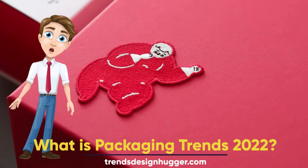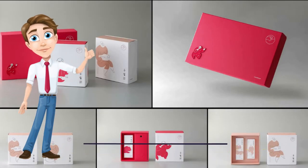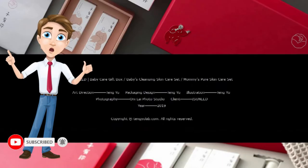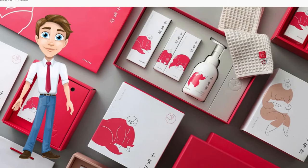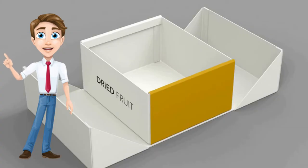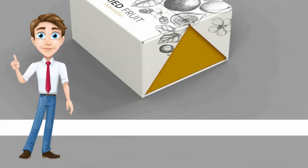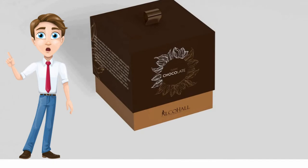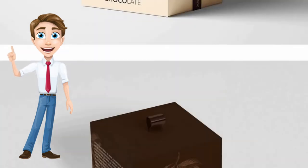What is Packaging Design Trends 2022? 21st Century Package Trends will focus on concern and empathy, showing color and brand message through materials, design, and printing possibilities that are accessible. Packaging that is more environmentally friendly and uses fewer resources and less waste will become more popular.